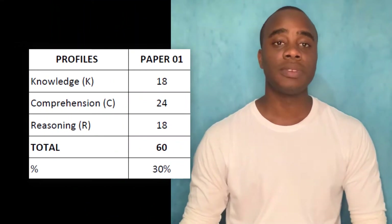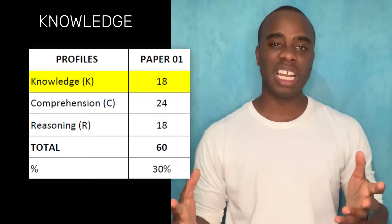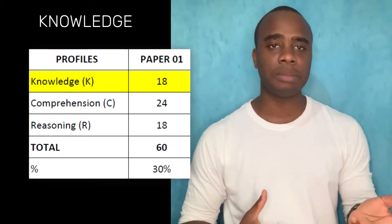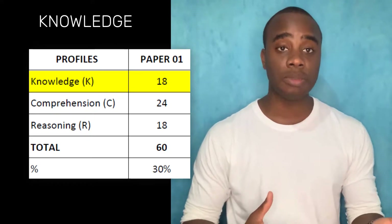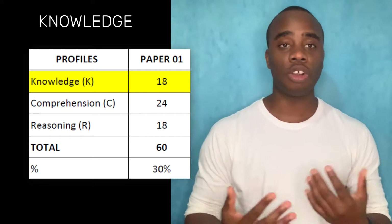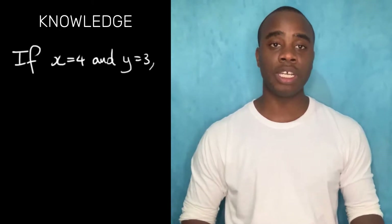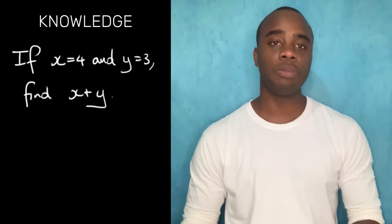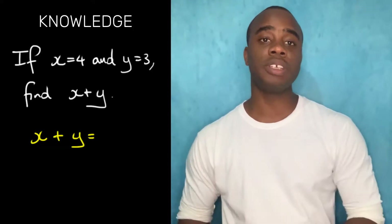Paper 1 also has 3 types of questions. There are 18 questions based on knowledge, which means questions that only require you to remember something like a definition, a rule, or a way to work something out. For example, if X equals 4 and Y equals 3, find X plus Y — that's a knowledge question because all you do is plug in the values and work it out.